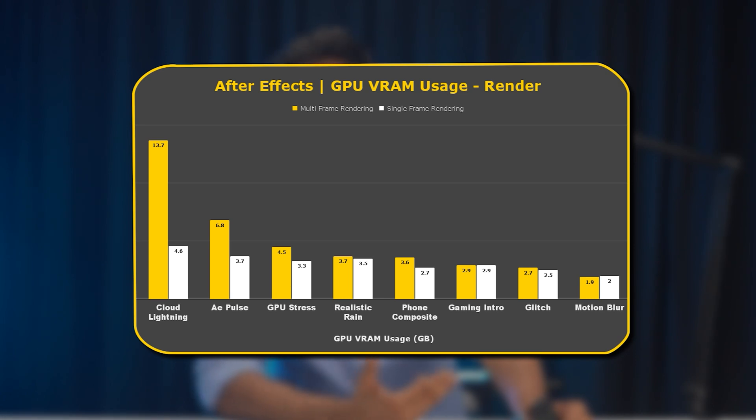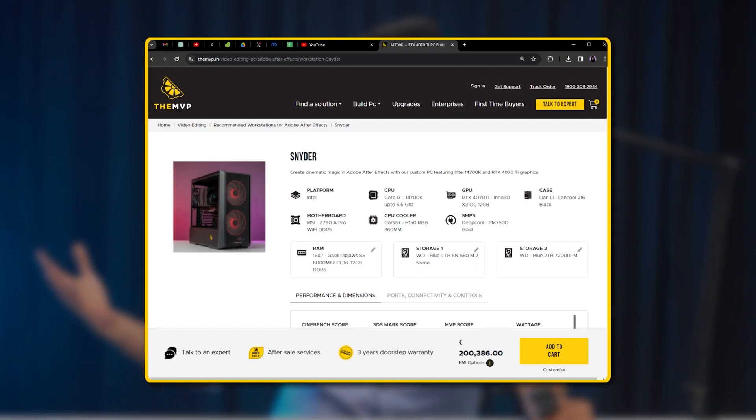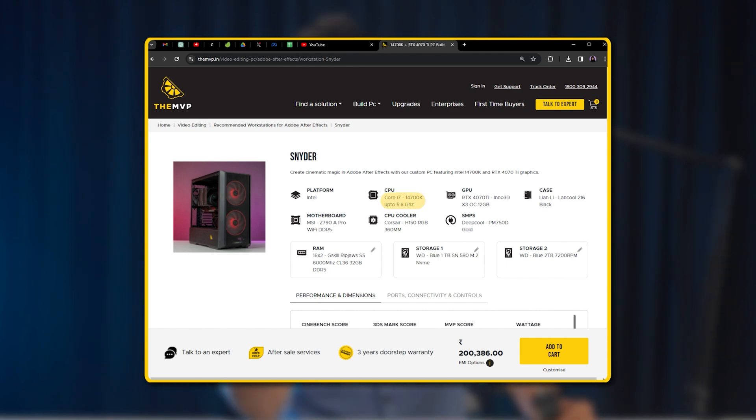VRAM is like the elbow room for After Effects — the more you have, the better it handles multitasking, like multi-frame rendering while previewing. A PC build on our website for this category would be Snyder. The specs are on your screen: it's an i7-14700K with RTX 4070 Ti — a brilliant combo to get started.